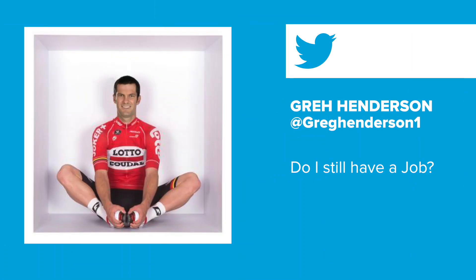Something quite special, isn't it? You've even got Greg Henderson worried — did you see the tweet he put out? 'Have I still got a job?' He's quaking. He's almost as old as you as well.